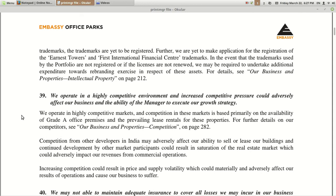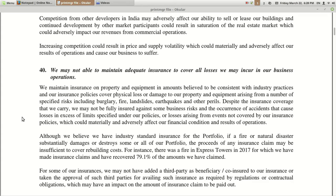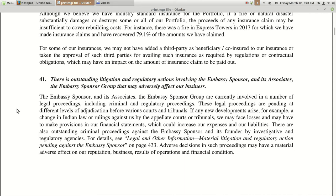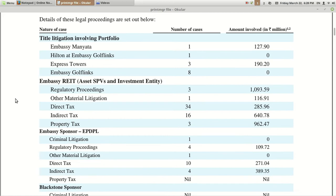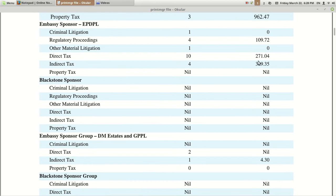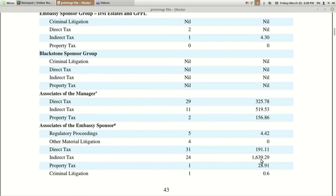Thirty-eighth risk: related to the Embassy brand — they are paying around 1 lakh per month for it. If they are stripped of this Embassy trademark or brand, it could impact them. Thirty-ninth: they operate in a highly competitive real estate environment. Fortieth: they may not be able to maintain adequate insurance — it's not possible to insure everything in case of a calamity. Forty-first: there is outstanding litigation including direct tax, indirect tax, material litigation, regulatory proceedings, and property tax — around 109 crore in regulatory proceedings, 96 crore for property tax, 163 crore for indirect tax, and other tax-related items.